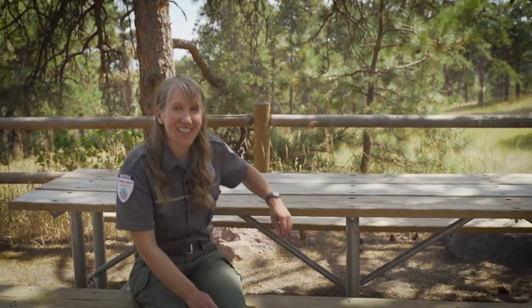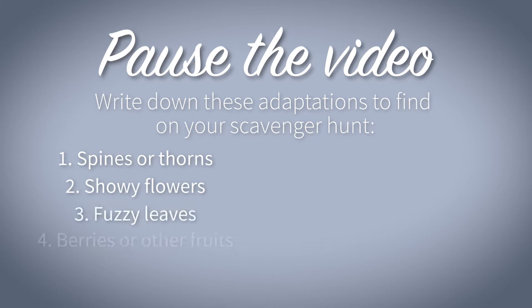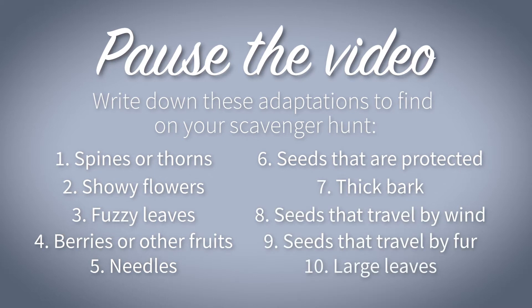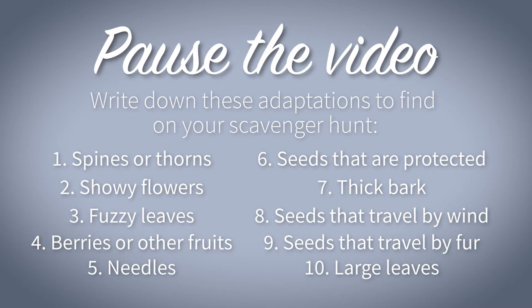Now take what you learned and see if you can find plants with these adaptations in the place you choose to explore. Can you find all 10? Remember, do not collect plants or any parts of them — this is a leave-in-place scavenger hunt. As you find a plant with each adaptation, think about how that structure helps the plant survive and thrive. What basic need does it help the plant meet?